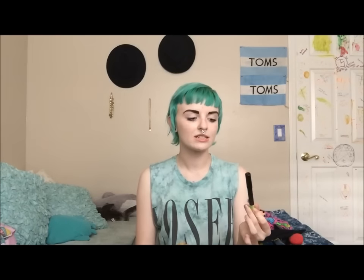It lasts all day and it goes on super easily. It doesn't feel like a regular eyeliner — it's a lot more creamy, kind of like a crayon but softer. I've only tried this color but I definitely recommend it. I want to go back and get every single color they have because I just love this so much.